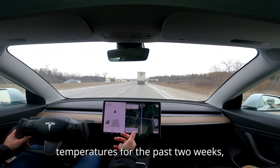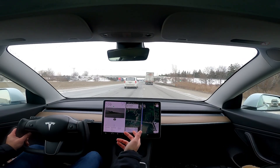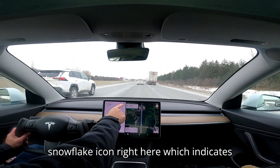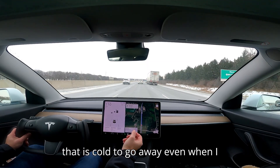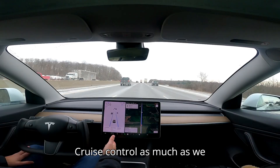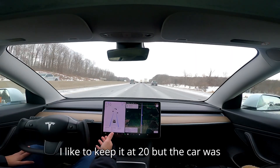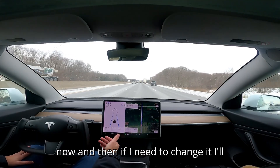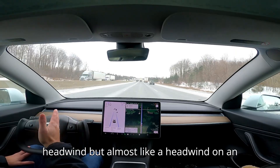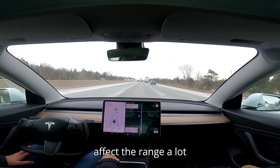This test is really the worst-case scenario: extremely cold battery, frigid temperatures for the past two weeks, car sitting outside unplugged, and battery not preconditioned before leaving. I don't expect the snowflake icon — indicating the portion of battery that is cold — to go away even when I arrive. Speed is set to 110 km/h cruise control, temperature at 21°C, and we have an angled headwind of around 30 to 38 km/h, which will also affect range significantly.